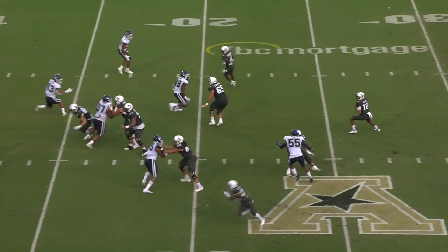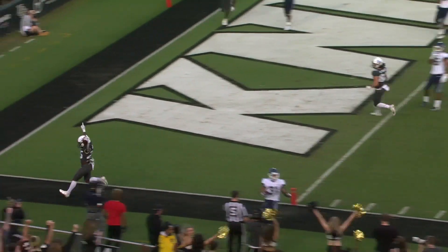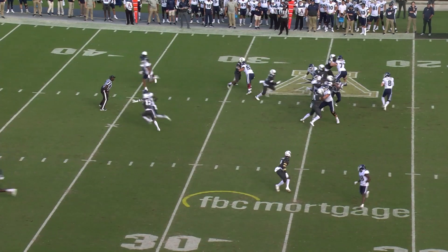In motion, play fake. Mikey dropping, looking, throwing — wide open — Johnny Richardson at the 5-yard line, touchdown! Johnny Richardson!